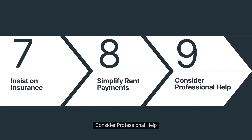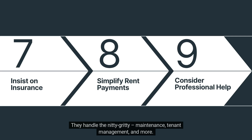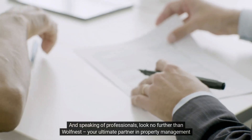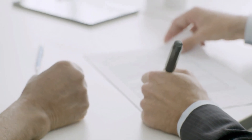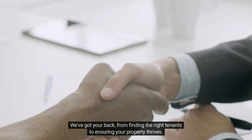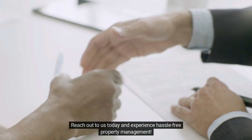Number 9: Consider professional help. Feeling overwhelmed? That's where property management companies like Wolfness come in. They handle the nitty-gritty — maintenance, tenant management, and more — so you can focus on your big-picture goals. Look no further than Wolfness, your ultimate partner in property management in Utah. We've got your back from finding the right tenants to ensuring your property thrives. Reach out to us today and experience hassle-free property management.